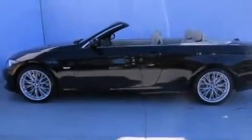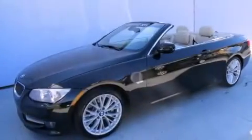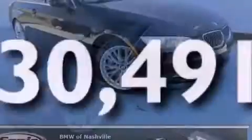Additional features include front-side impact airbags, child safety seat anchors, a rear window defroster, a push-button ignition, and this vehicle has fewer than 31,000 miles on the odometer.